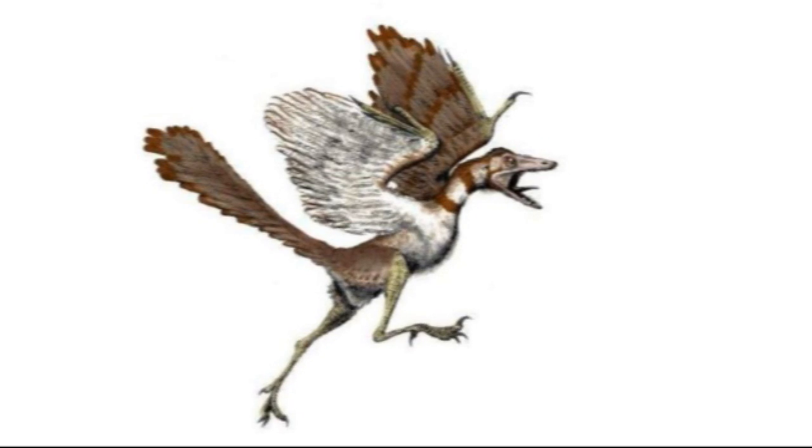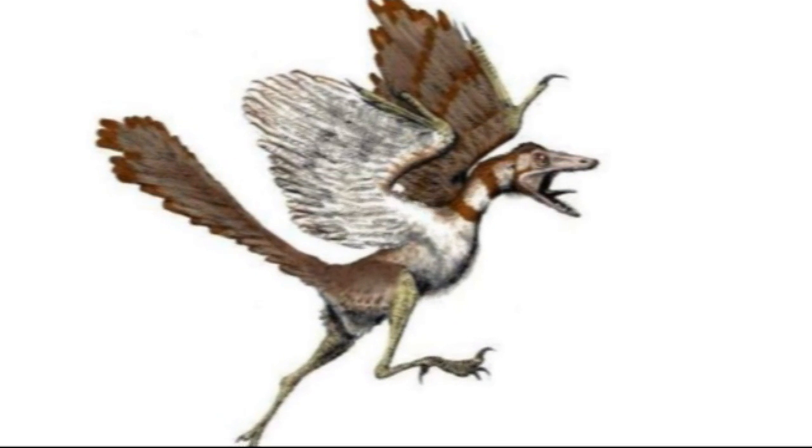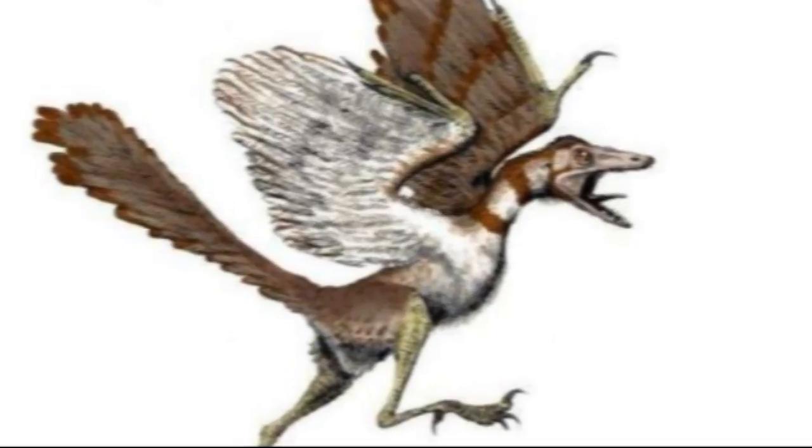Darwin was fortunate enough to see his theory of natural selection vindicated by this half-avian, half-reptilian animal, believed to have lived 150 million years ago, predating modern birds by some 65 million years.